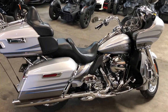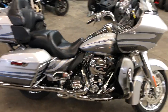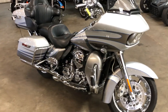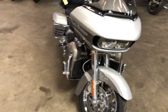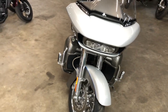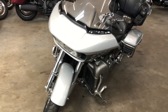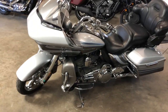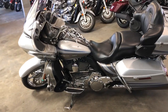Hey guys, ApprovalPowersports.com here doing some videos on some stuff that just came in. Check this one out — 2016 Road Glide Screaming Eagle for sale. Get that 110 cubic inch Screaming Eagle motor, hard to find color, dripping in chrome. Chrome wheels, levers, switch housing, front end, highway pegs, comes with that oversized LED navigation screen and more.